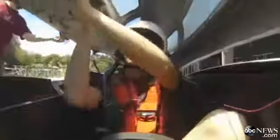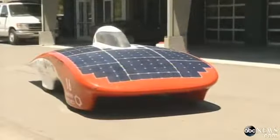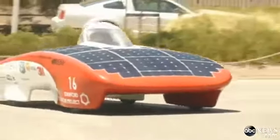We actually go slower when it's sunny if we know that there's a cloudy patch ahead or behind. And we go fast through the cloudy patch and slow through the sunny patch, so we get the same average speed but collect more sunlight.